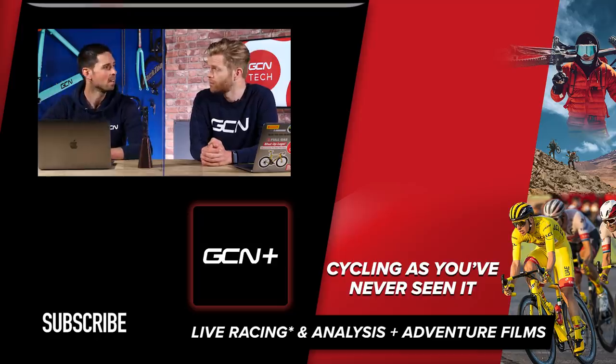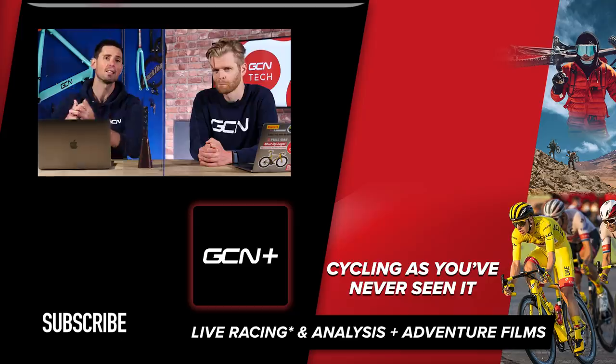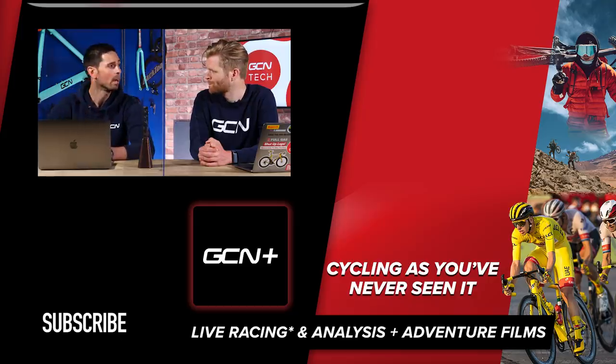That is it for this week's Bike Vault, which means it's the end of this week's GCN Tech Show. I would say we've run out of time, but we haven't — because time is endless. If you've got something useful to say, let us know in the comments section down below, and keep an eye out on GCN Plus for some cool documentaries we've got coming up.